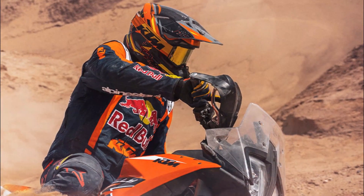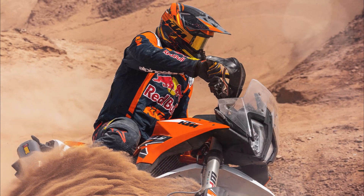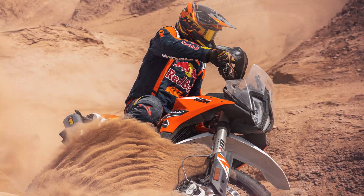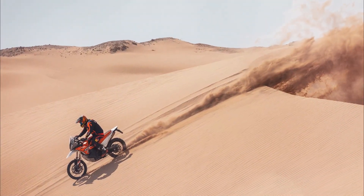Along with using in-mold graphics for durability, a high front fender to keep the front wheel rotating freely in heavy dirt, and a selection of specific KTM power parts for enhanced protection, the KTM 890 Adventure R Rally is ready for any adventure.